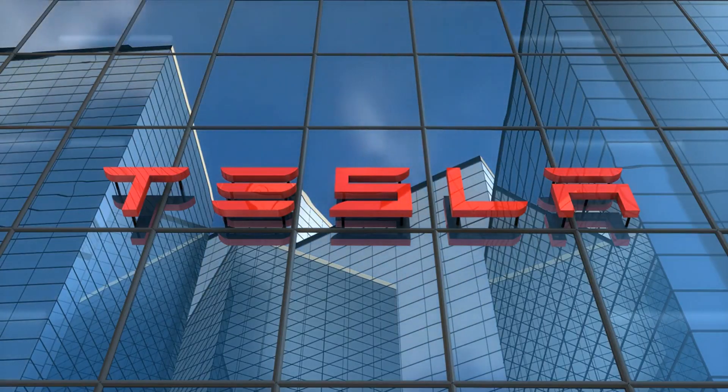Welcome to Tesla Global, the home of Tesla News. Subscribe for more. Let's get into the video.